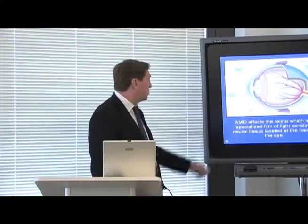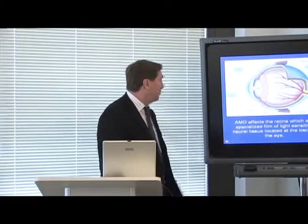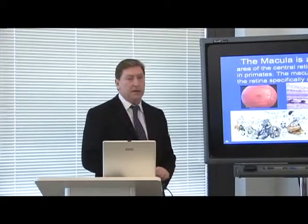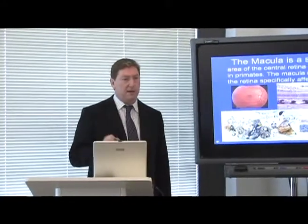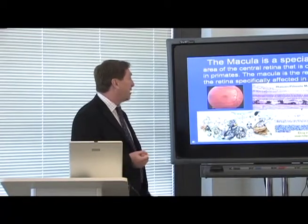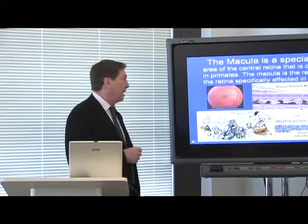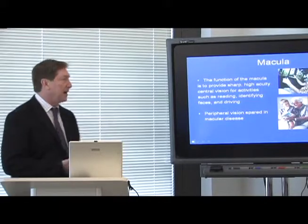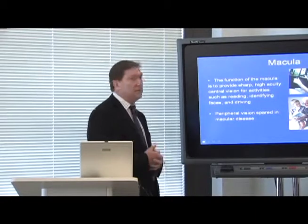Macular degeneration affects the retina, which is a film of light-sensitive neural tissue located at the back of the eye. The macula, which is specifically affected in this disease, is a specialized area of the central retina, about the diameter of a pencil, that is only found in primates. The macula provides sharp, high-acuity central vision.